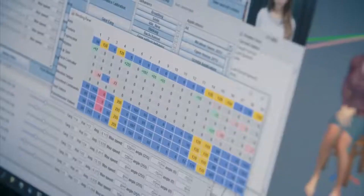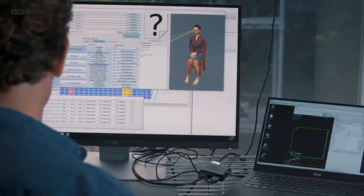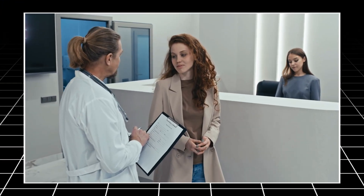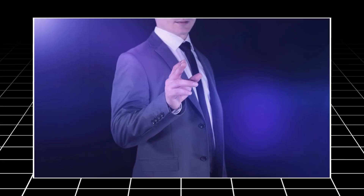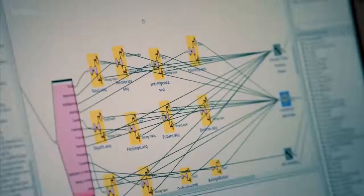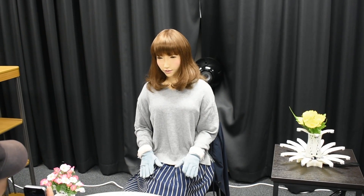One of the unique aspects of ERIKA is her ability to simulate empathy and emotional intelligence, making her interactions with humans more engaging and meaningful. This feature positions ERIKA as a potential companion in healthcare settings, where she can provide comfort and assistance to patients, or in educational environments where she can offer personalized learning experiences. ERIKA's development is a significant leap forward in human-robot interaction, showcasing the potential of humanoid robots to not only perform tasks but also to connect and communicate with humans on a deeper level.